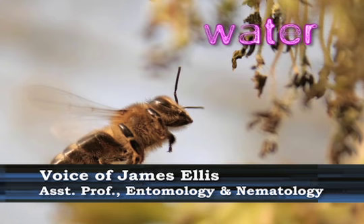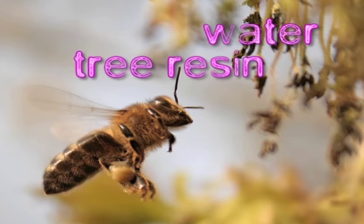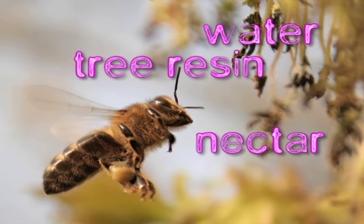One is water to drink. Two is tree resin that they'll use to glue all of the things together in their colony. Three is nectar or sugar water from flowers that they turn into honey, which serves as their carbohydrate source. And the fourth thing they collect is the most important thing, and that's pollen.